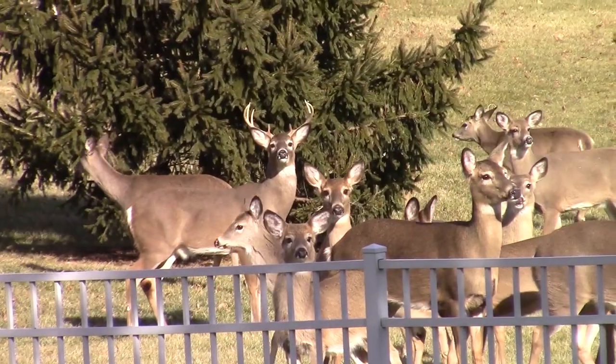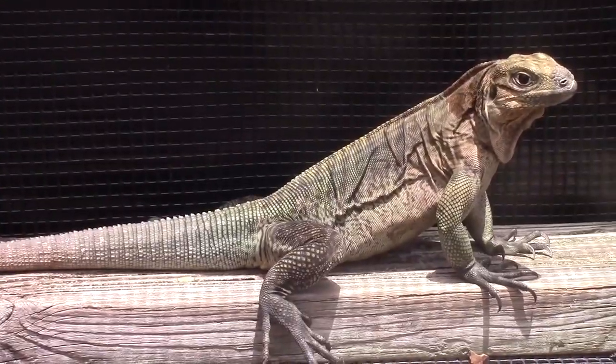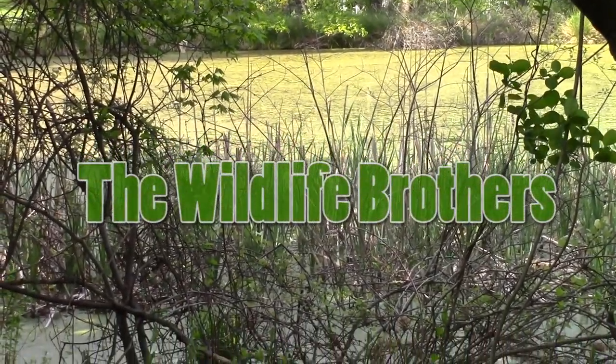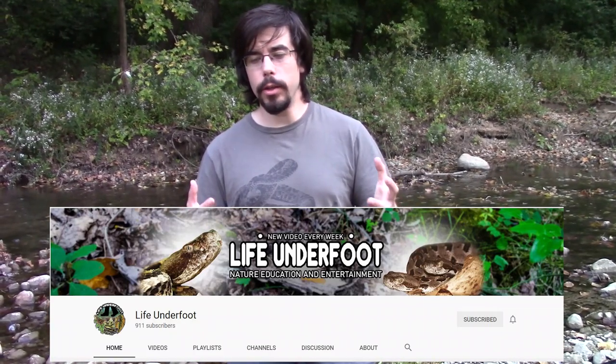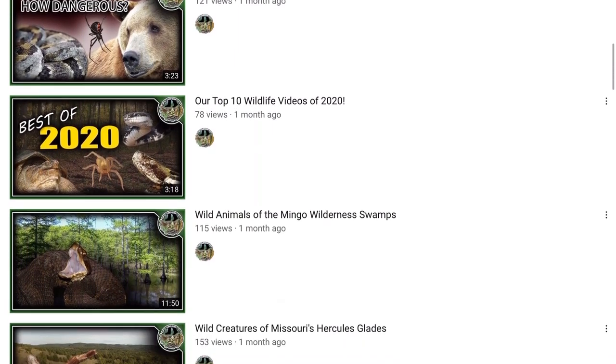For this expedition, we have a very special treat. To make sure that this mission is a success, we are not out here alone. My name is Andrew Hoffman, and I have a channel called Life Under Foot, where we talk about wildlife. I have a research background — I'm working on my PhD — and we've tried to bring you some behind-the-scenes look at research. I'm glad to be here today, out with the Wildlife Brothers, looking for some snakes.